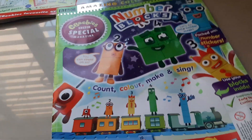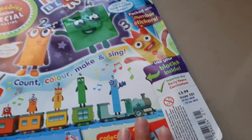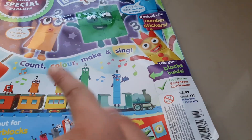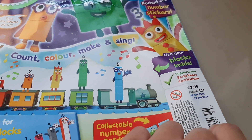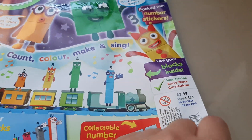So today I'm going to show you not a new magazine, but I just got it. This is the Amazing Collector Issue, CBB Special Magazine, 1 to 5, the New Year's one. And this is issue 121 from 28 December 2018, 22 January 2019.